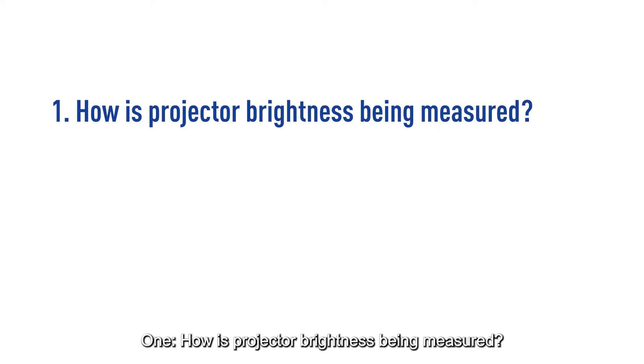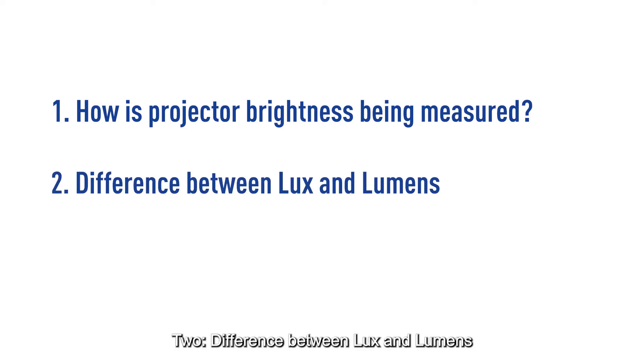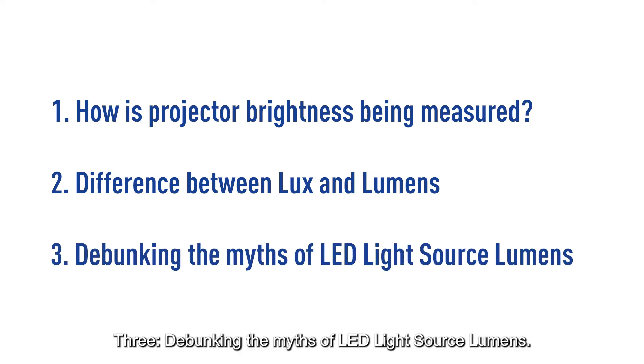One: how is projector brightness being measured? Two: the difference between lux and lumens. Three: debunking the myths of LED light source lumens.